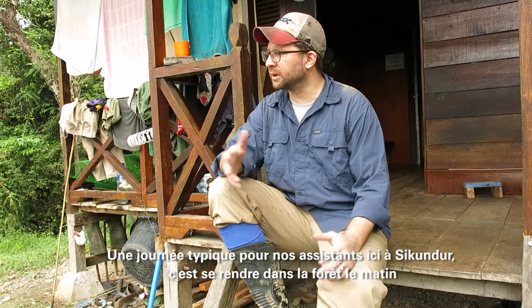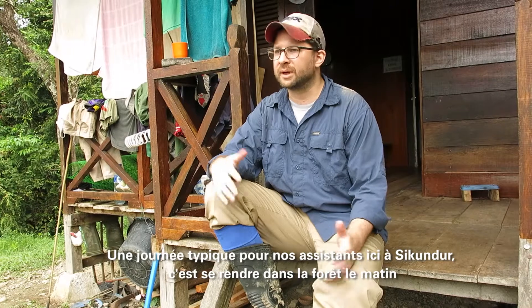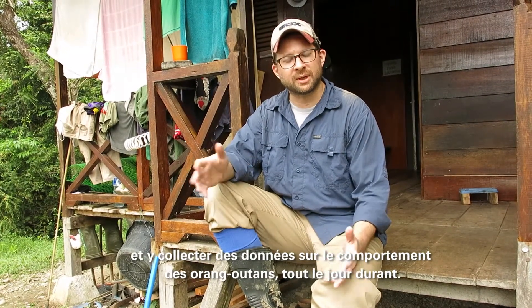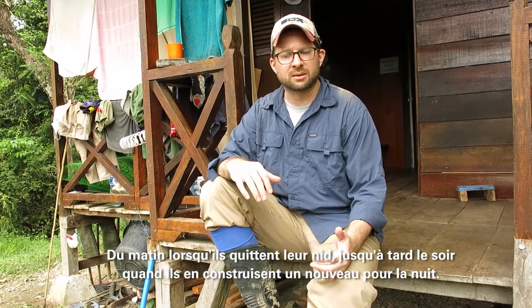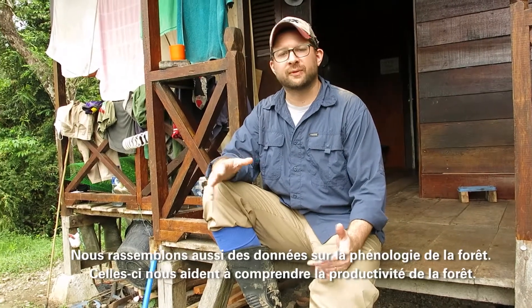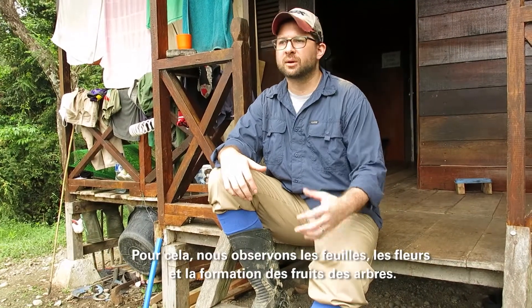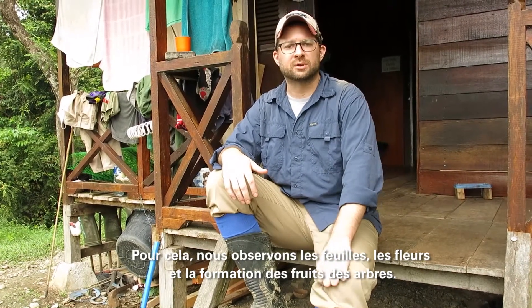Here at Sekundar, a typical day for one of the assistants involves getting up, going into the forest, and doing a nest-to-nest follow where they will collect behavioral data the entire day — from when the Orangutan gets out of their nest until it makes a new nest later in the evening. We also collect data on phenology, which helps us understand the productivity of the forest, looking at the leaves, the flowering, and the fruiting of the forest trees here.